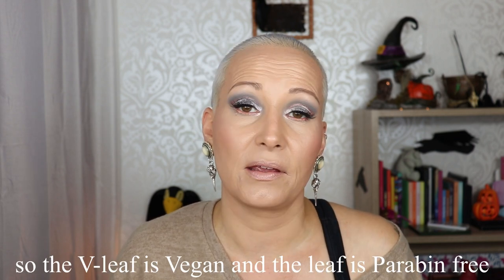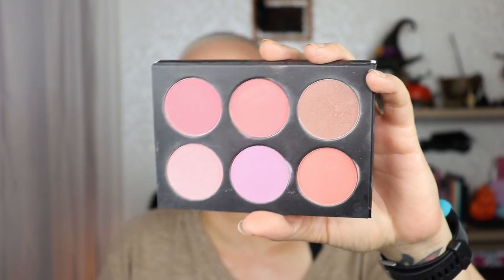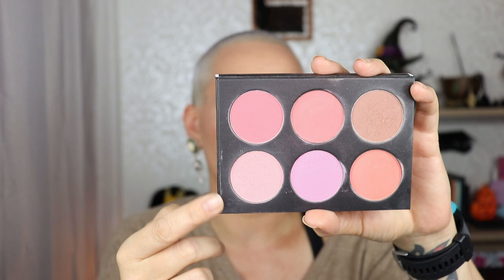Next was the Blush Palette from Bella Pierre. It contains six blushes and retails for €30 — it's cruelty-free and I think also vegan. It's magnetic packaging and contains a mirror. I have been using this a ton, especially this one blush shade which I think is really, really pretty. I've also used one of the darker shades as a bronzer rather than a blush because it's too brown and too dark for blush. I've used all the blushes, I think, except maybe one.